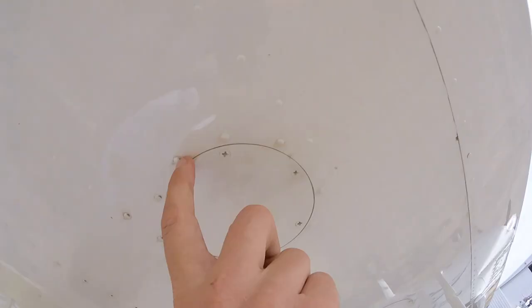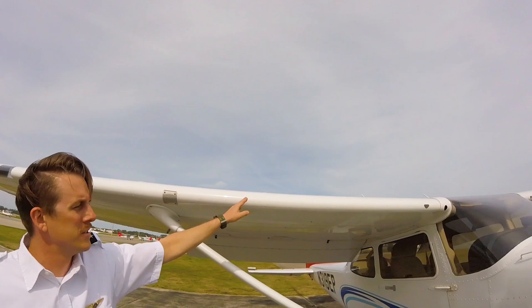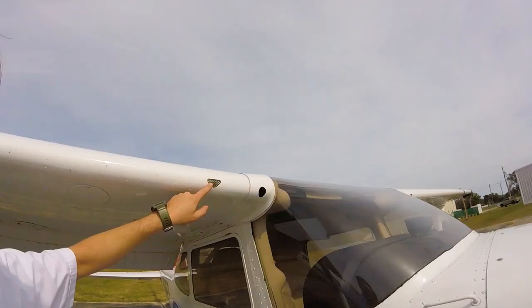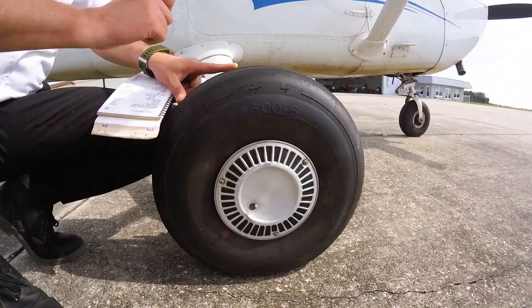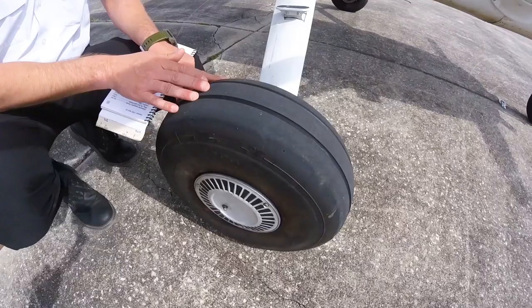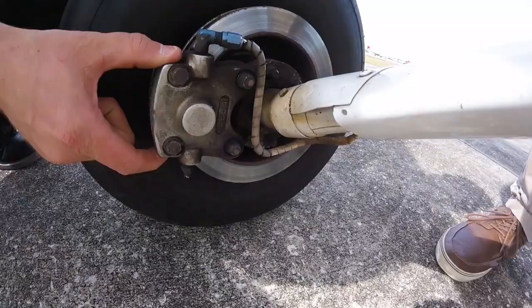The pilot should check that all underwing inspection panels are properly secured and not missing any screws, and carefully inspect the leading edge of the wing for any dents or signs of stress. At the right wing strut, untie the tie-down rope and inspect the air inlets along the leading edge near the cockpit — there should be no debris blocking these inlets. Moving under the right wing, the pilot inspects the right main landing gear, checking the tire for bald or flat spots, dry rot, and belt exposure or separation. The cotter pin should be present and the wheel nut securely fastened.